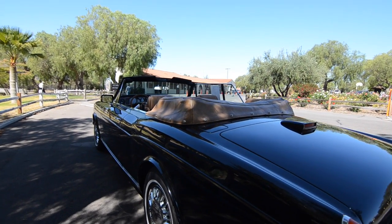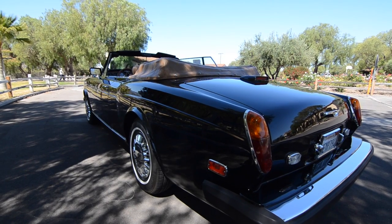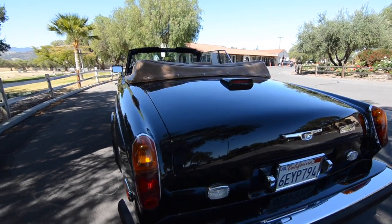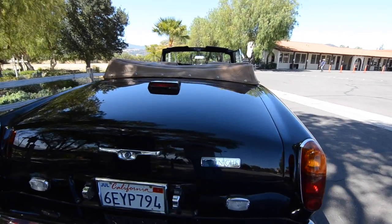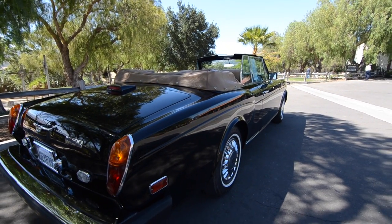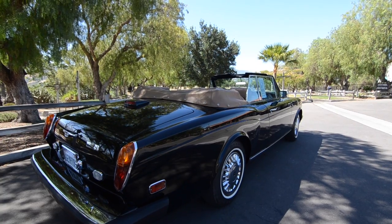Tom had Frank go through the car thoroughly — changing hoses and doing anything that needed work — but luckily not much was needed given the car's great condition. It now has just over 71,000 miles. These cars are getting harder and harder to find on the resale market.